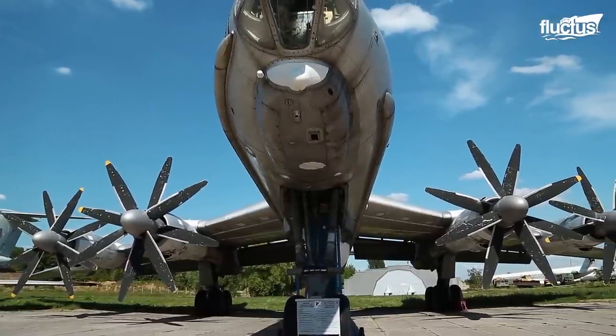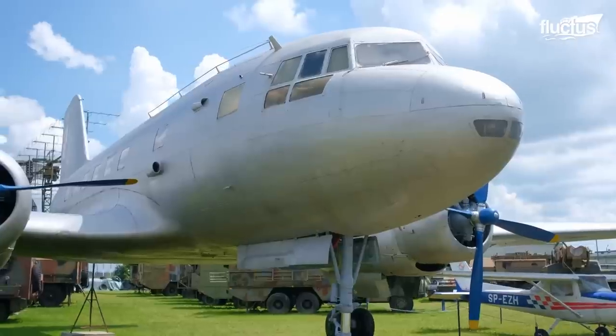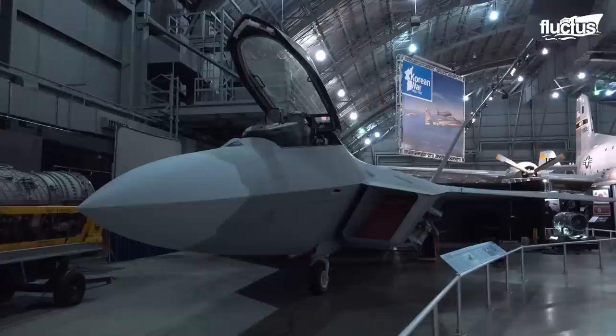Even in retirement, some of these aircraft and sea vessels continue to be very useful, as the stories of their past glories continue to inspire future generations, acting as benchmarks for greater inventiveness.